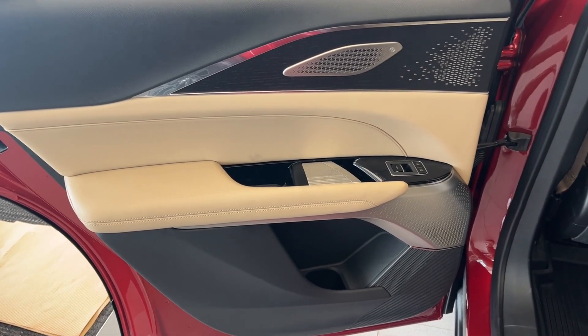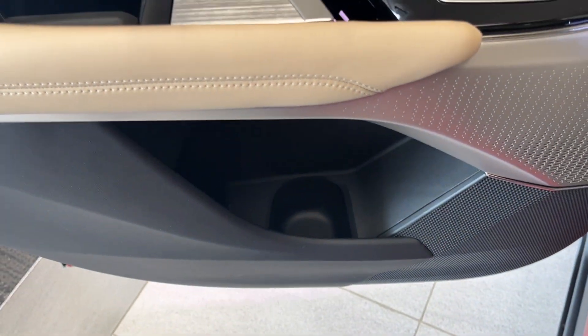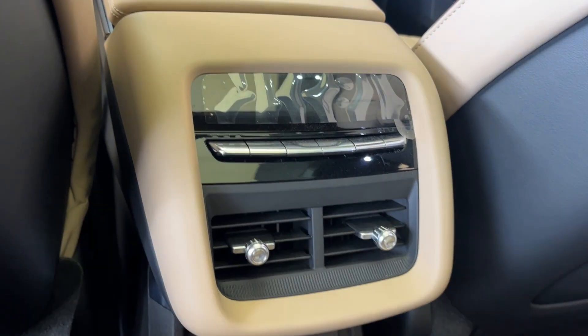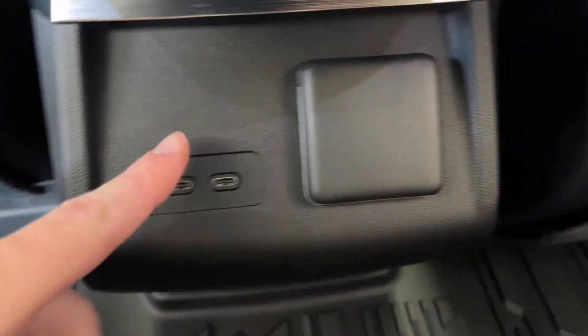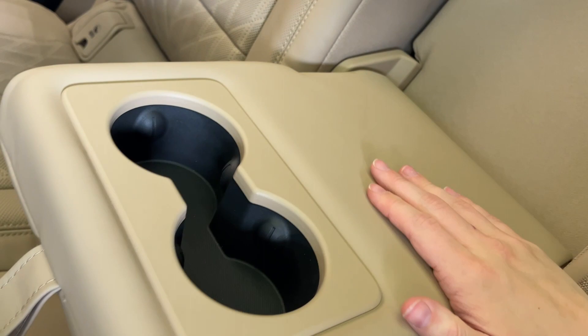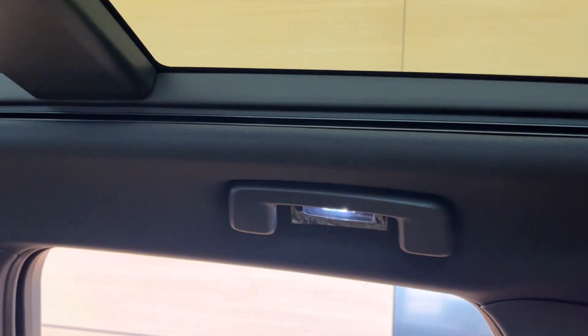Now checking out the rear interior, here is our door with powered windows, power lock and unlock, and some cup holder space below. Taking a closer look at the seats and hopping inside — at the back of each seat we have magazine holders. In the middle we have rear climate control with rear vents, two USB-C plug-ins, and a 12-volt plug-in. In the center we can drop this down to reveal an armrest with two cup holders. Up at the top left we have handles paired with a dome light matched on the other side, and we get a great view of the sunroof.